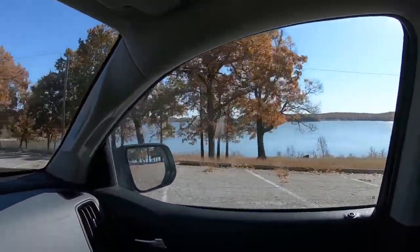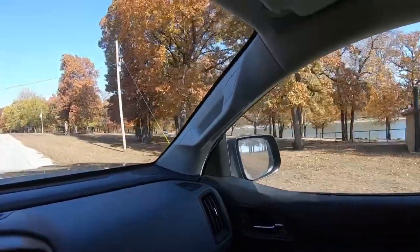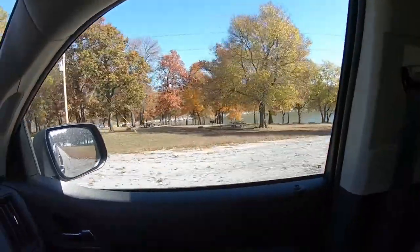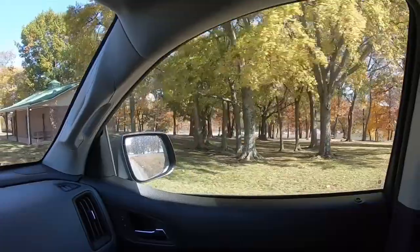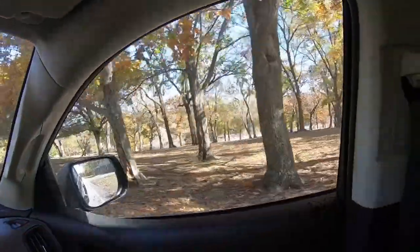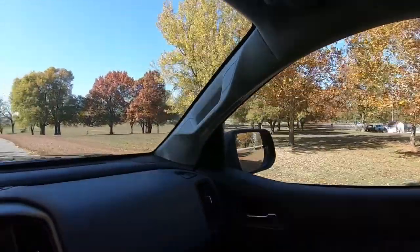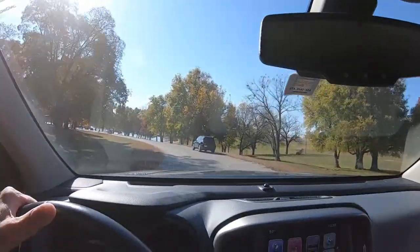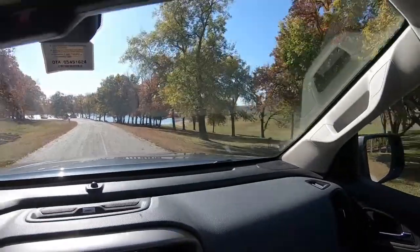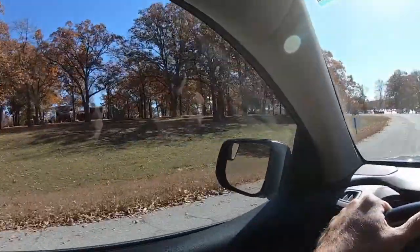There's another shot of the lake over there. Basically the lake comes into a cove right here and there are just campsites down there all around it - pretty neat. They also have a frisbee golf course here, kind of like the one in Chandler Park from my other video. There are more campsites down there and some right here.